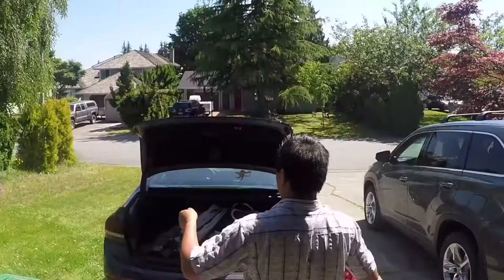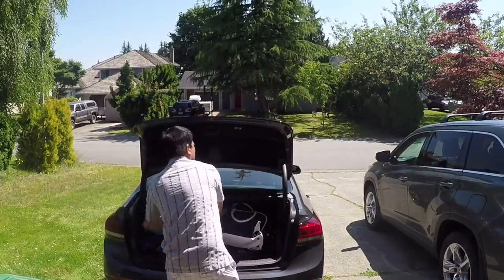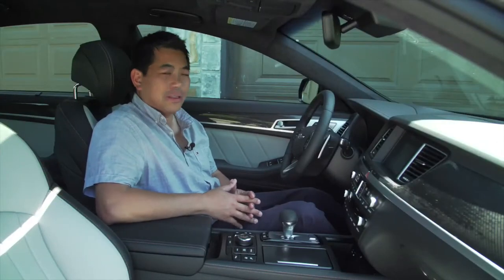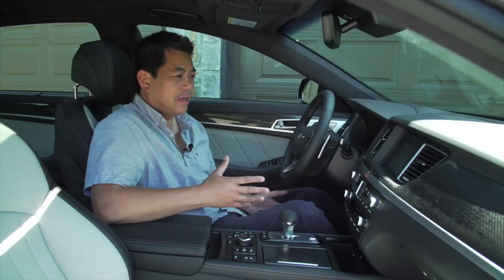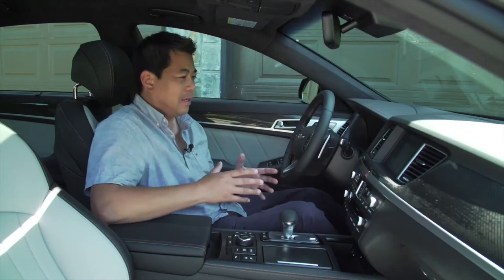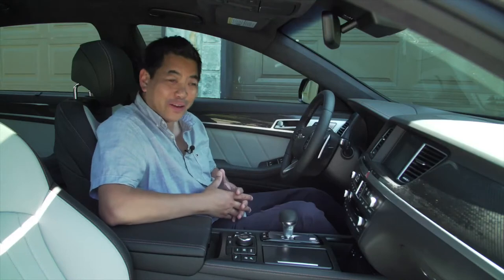Of course it has to pass the family test, especially on a long weekend trip. Let's see how much stuff we can put in it. Inside the G80 is where it gets a little bit crazy — and I mean crazy. I'm gonna list off a whole bunch of features that the interior has. It's just such a fully loaded vehicle.